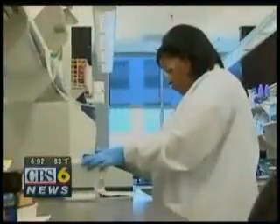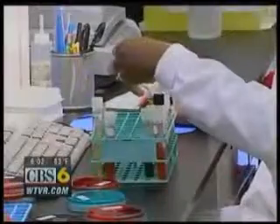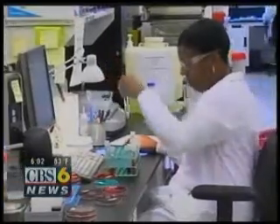Shelby Brown has the CBS 6 exclusive tonight. Once the lab coats and safety glasses go on, work begins at the Division of Consolidated Lab Services in downtown Richmond — everything from environmental testing and hazardous materials to identifying genetic disorders using high-tech newborn screening techniques.